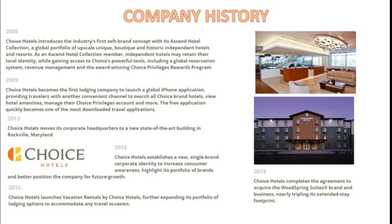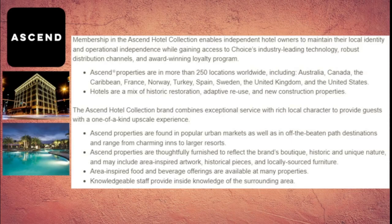The first hotel brand we'll look at is Ascend. Membership in the Ascend Hotel Collection enables independent hotel owners to maintain their local identity and operational independence while gaining access to Choice's industry-leading technology, robust distribution channels, and award-winning loyalty programs. There are Ascend properties in more than 250 locations worldwide, including in Australia, Canada, the Caribbean, France, Norway, Turkey, Spain, Sweden, the United Kingdom, and the United States.